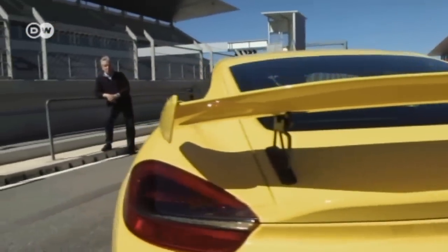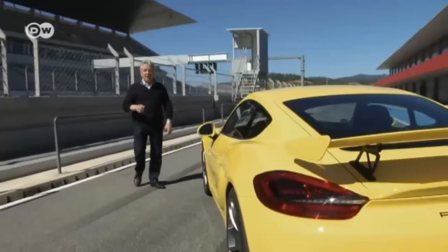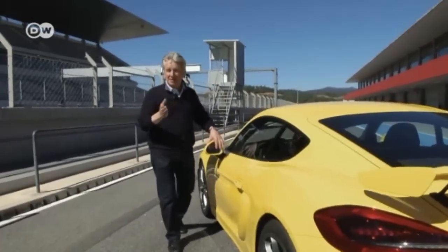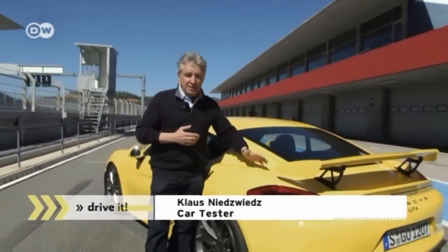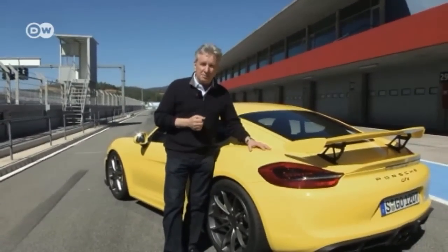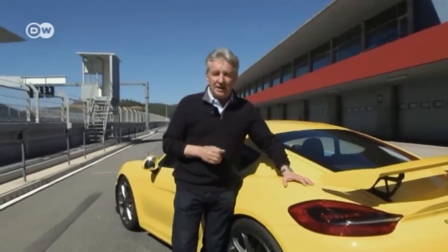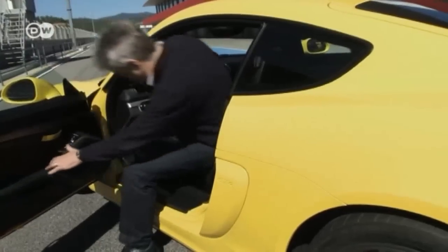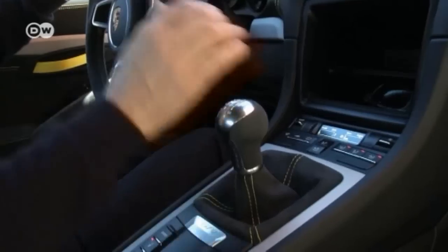The new Cayman GT4 is perfect for someone who wants a sporty, puristic car, says our car tester Klaus Nietzwitz. Key, says Klaus, is the state-of-the-art mid-mounted engine found in today's sports cars and Formula One race cars. Klaus admires the GT4's whopping 385 horsepower and explains that its aerodynamic package provides downthrust, keeping the wheels firmly on the ground. He loves the sound of 385 horsepower and 420 Newton meters of torque and can't wait to feel them.